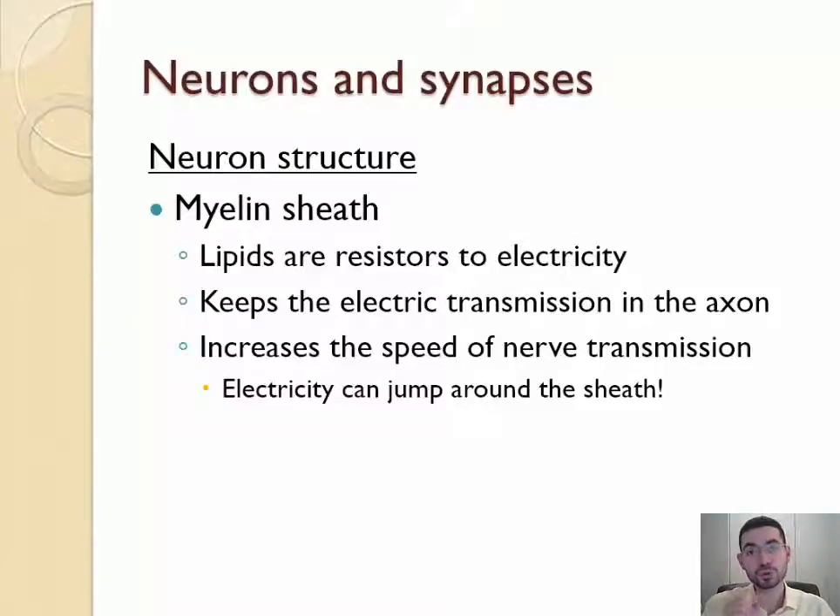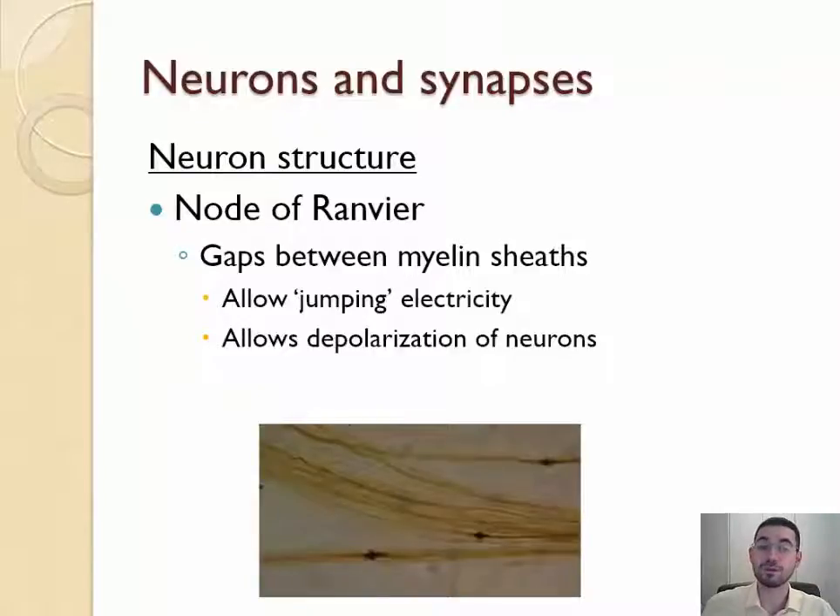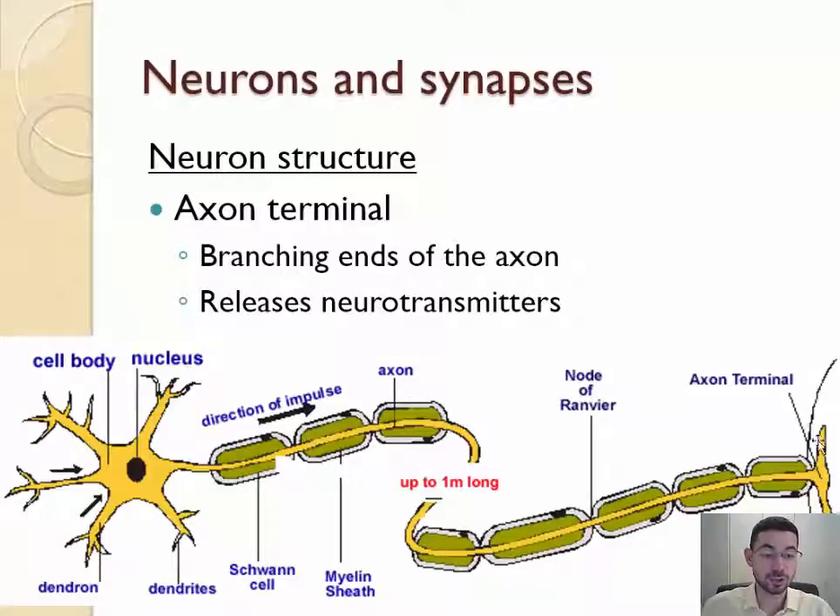Between Schwann cells there are little spaces called nodes of Ranvier — that's how you say it in English, though Ranvier was actually French. These little nodes are the spaces between two Schwann cells and allow electricity to jump from node to node — that's saltatory conduction. At the very end we have the axon terminal. When drawing for mark schemes, the axon has to be at least three times longer than the cell body is wide. Drawing around the axon you have Schwann cells covered in myelin, with nodes of Ranvier between them.